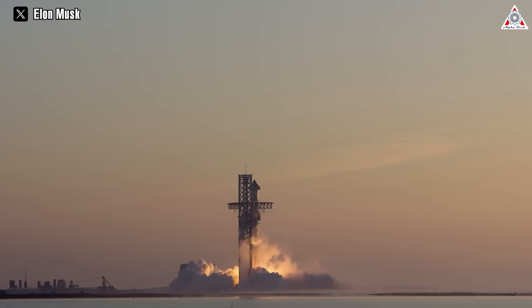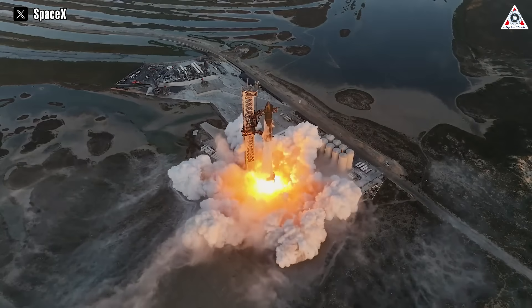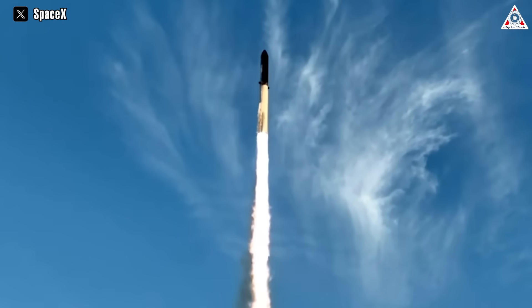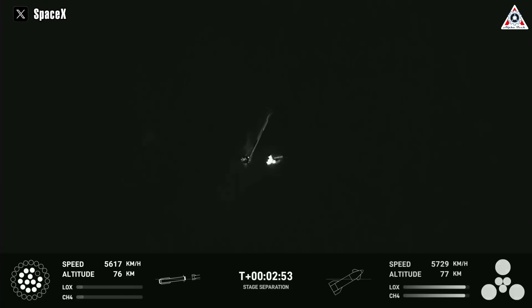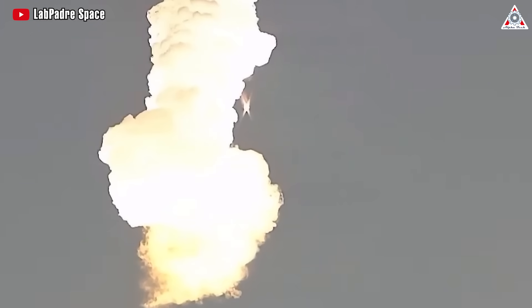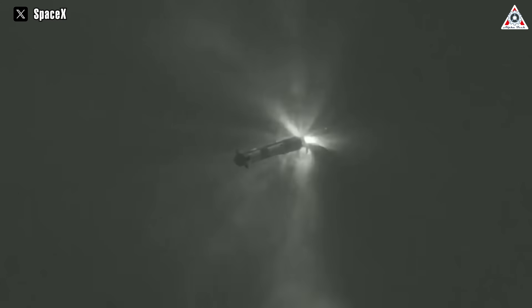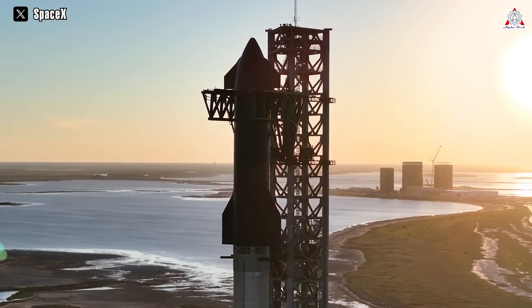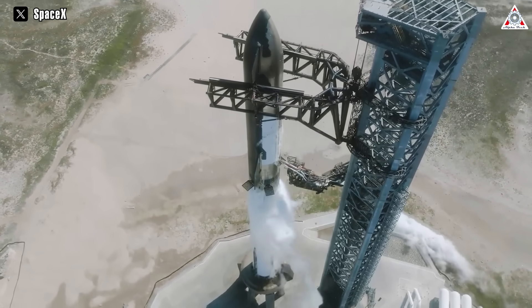That was a spectacular launch of the largest and most powerful rocket in the world. It looked amazing as it soared into the blue skies of Texas. The second test flight went further than the first, with both stages of the rocket separating as planned. Despite an explosion occurring in the booster stage after separation, it was a successful experience for SpaceX. Are you ready for a deep analysis of the second orbital test flight of Starship? Only on today's episode of AlphaTech.